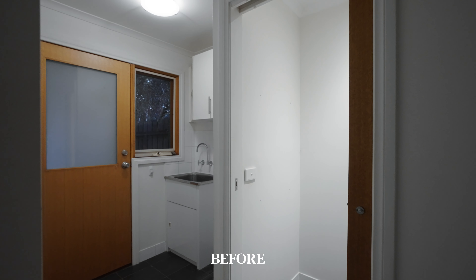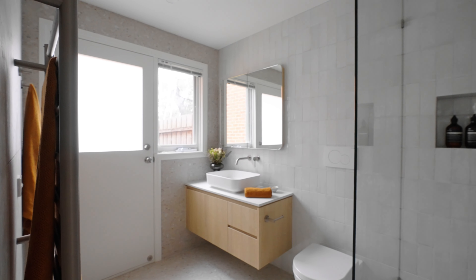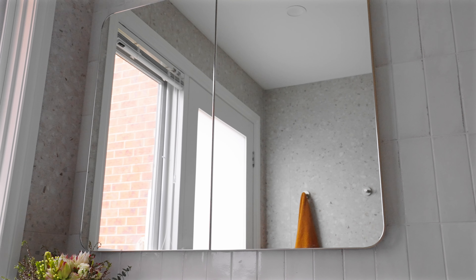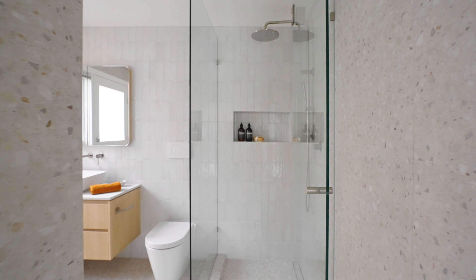The client's wish for the bathroom was to remove the small powder room and laundry and turn it into a more spacious family bathroom. To make the space more functional, we've included a large vanity and built-in shaving cabinet for lots of storage and a lovely frameless shower screen.